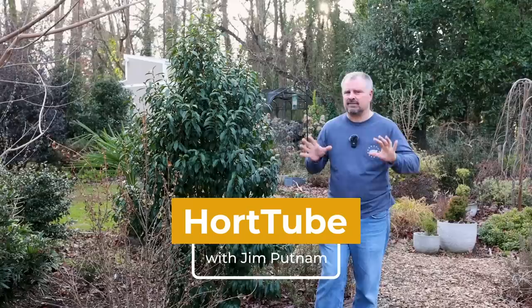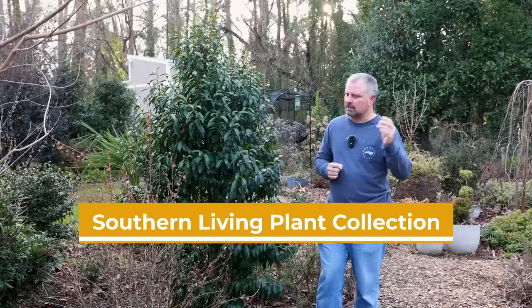Welcome to HortTube. My name is Jim Putnam. In this video I'm going to show you 10 Southern Living Plant Collection plants that are really showing off in the winter garden here in Raleigh, North Carolina.